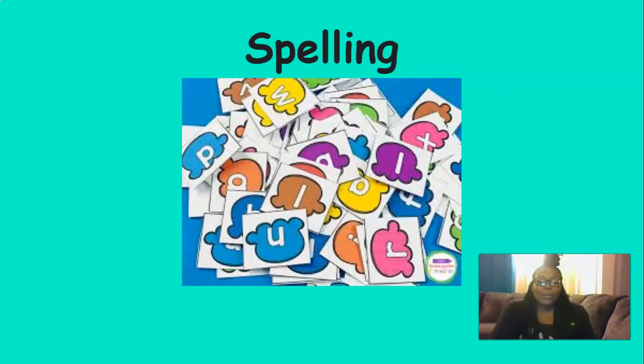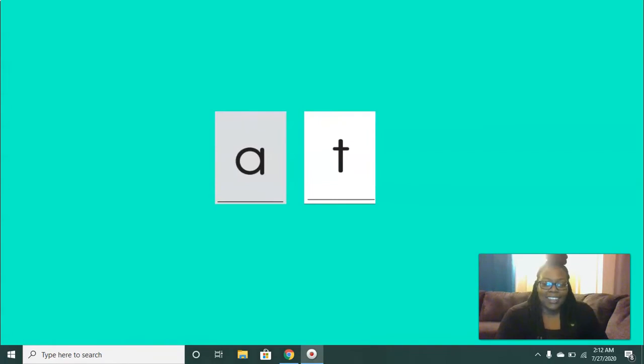All right, now we're going to practice spelling words with the sounds that we know. The first word that we're going to spell is add. You're going to see the sounds come on the screen. Let's spell add. Add, add, add. Good. Now the next word is at. Let's spell at — ah, t, at, at. Great job.